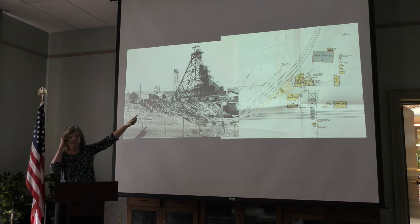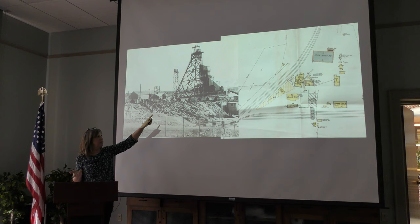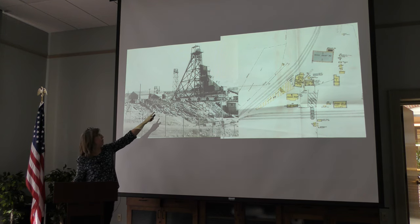The structure on the south side of the head frame was a tipple — that's where they would take the ore lifted up, run it through sizing grades, and it would go down to railroad cars underneath to fill up the ore cars.